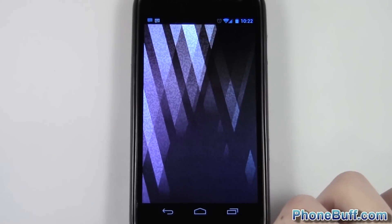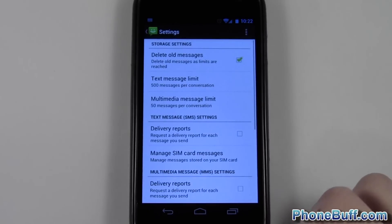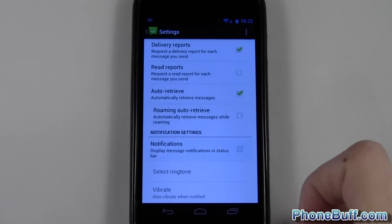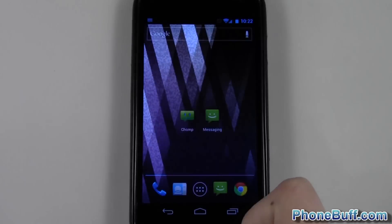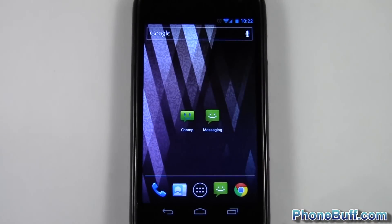So the way you disable it is go into messaging, hit menu, then settings, and from here scroll down to the bottom where it says notifications, just uncheck that, hit back, hit home, and now we'll test it. We'll go ahead and clear this out and send ourselves another message.